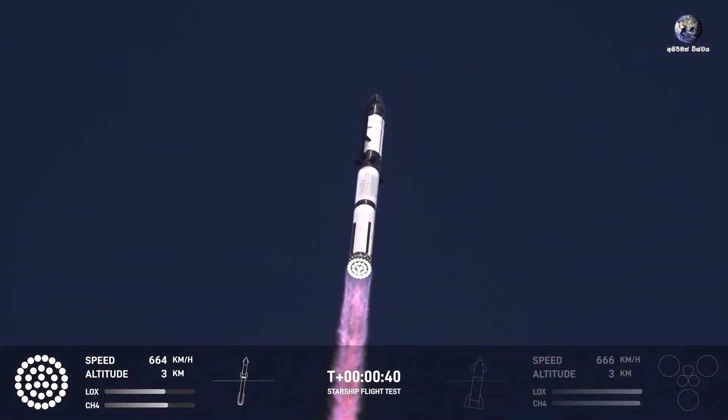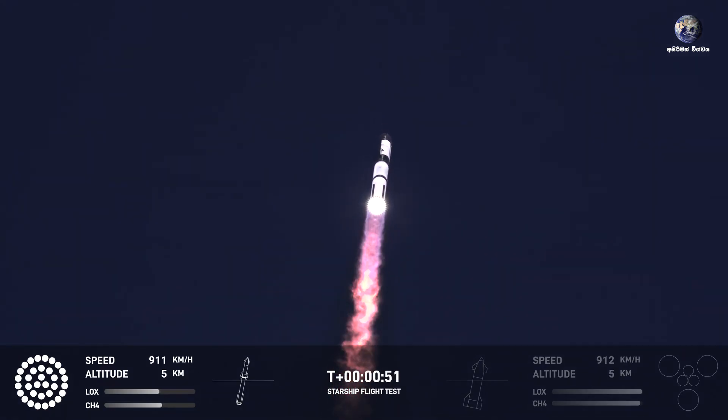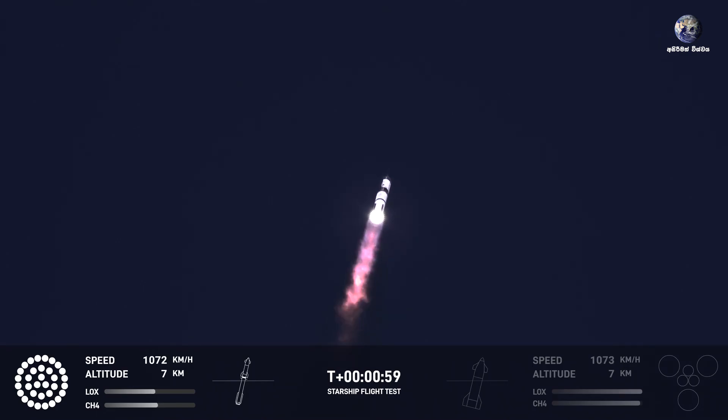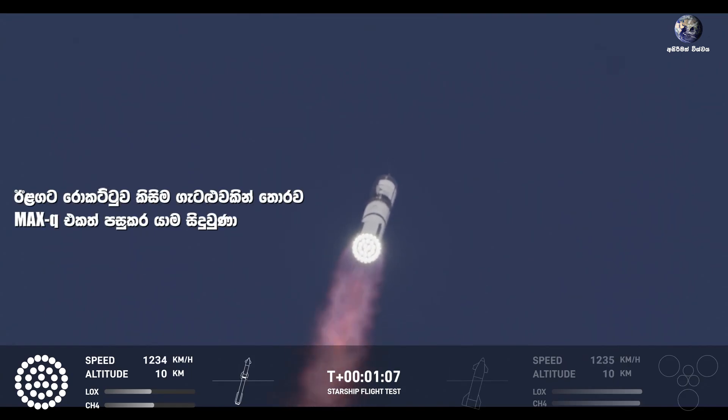A little over 40 seconds into the flight, we are seeing 33 out of 33 Raptor engines ignited. Boosters pushing us downrange over the Gulf. Next milestone coming up in just under 10 seconds is going to be max Q — that max aerodynamic pressure. Max Q.